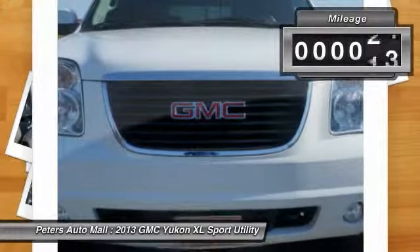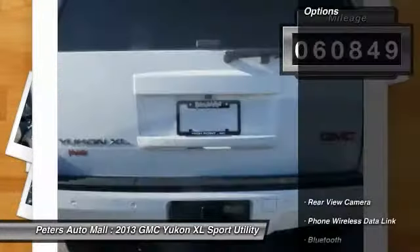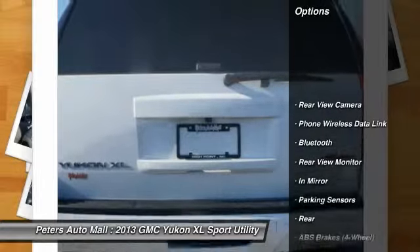Make a great choice today. Contact Peters Automall at 888-471-2191 and see this car firsthand.